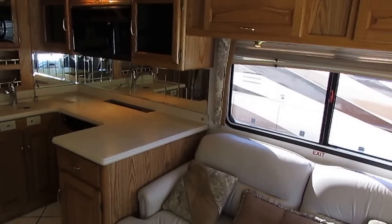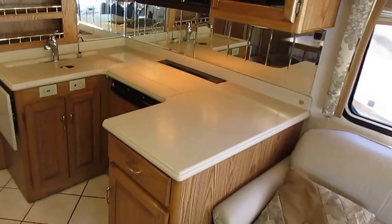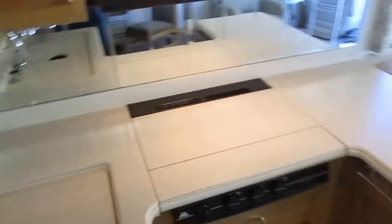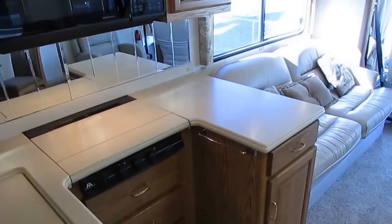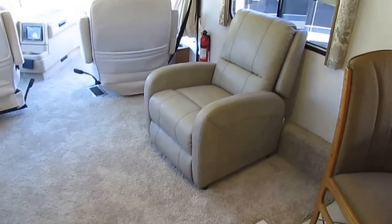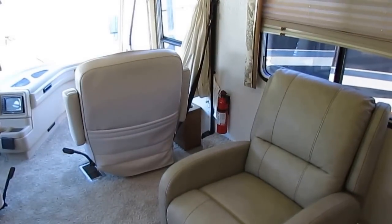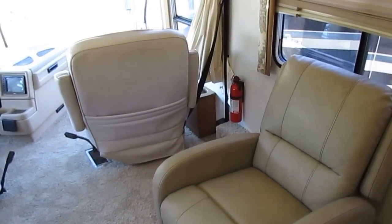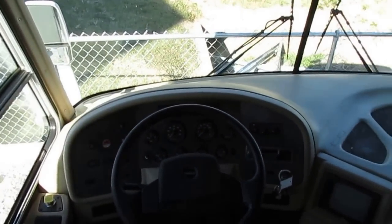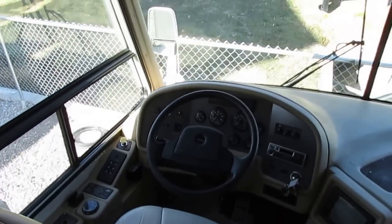I've seen people with $30,000 motorhomes on their best day owing $60,000 to $70,000. It's not just the finance rate — they also try to sell you gap insurance, which you don't need if you bought right to begin with, exterior and interior protection products, tire protection programs, and extended warranties that aren't worth the paper they're written on. Everything they offer as extra services is marked up at least five times over dealer cost, and then they add that to your loan, mark the interest rate up on top of it, and put you through the ringer.